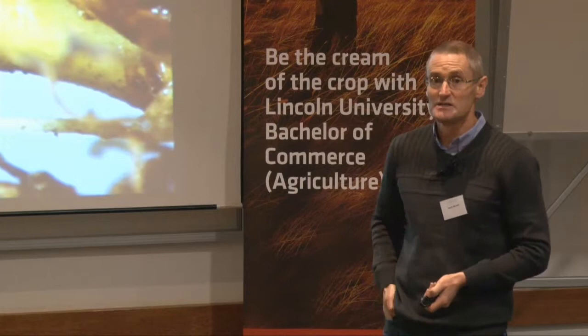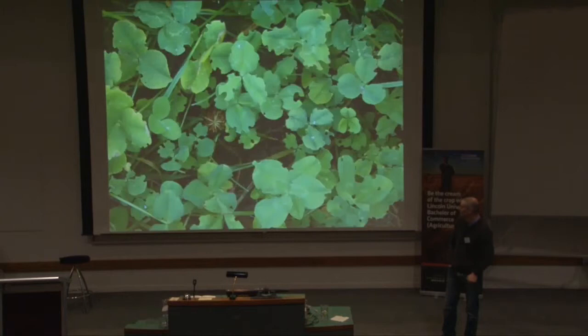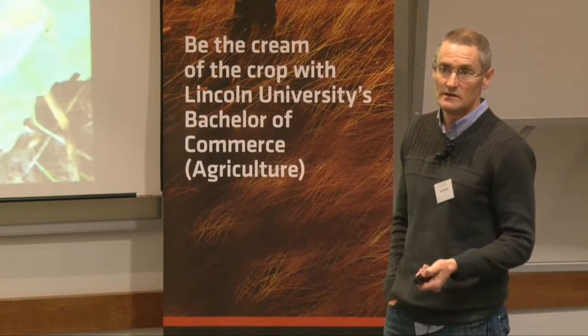You can actually get some good populations. There's some damage caused to the stolons, but they'll also go for the root system as well. There's a classic example of clover that's been absolutely hammered by clover root weevil adults — this is taken in February. So that's a really good sign that you've got clover root weevil.